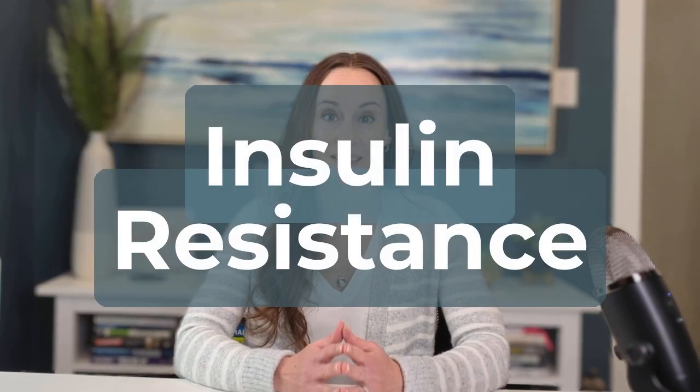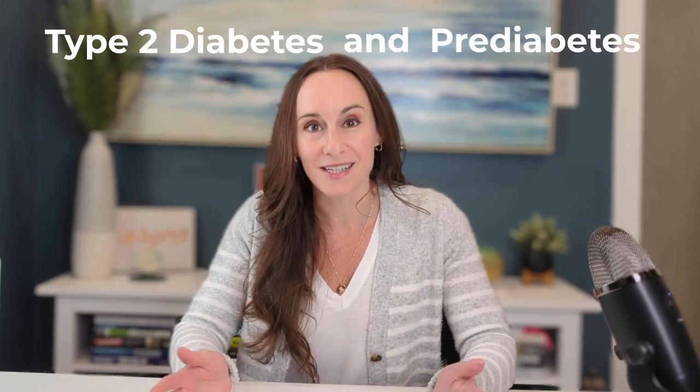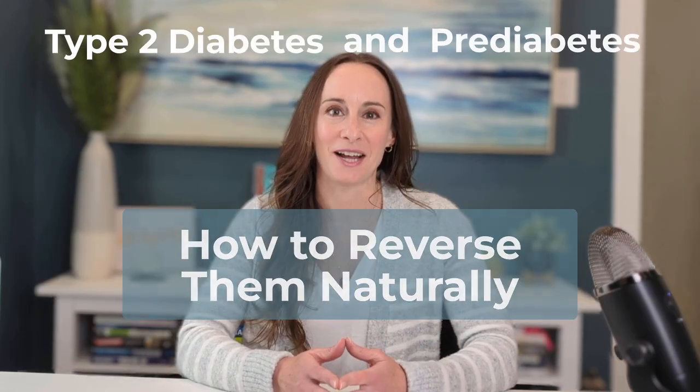You may have heard the term insulin resistance thrown about, but if you don't know what it is or what causes it, this video is for you. Hey there, welcome back to the Natural Diabetes Reversal Channel. I'm your host, Dr. Nicole, and this is your go-to channel for all things related to type 2 diabetes and pre-diabetes and how to reverse them naturally.